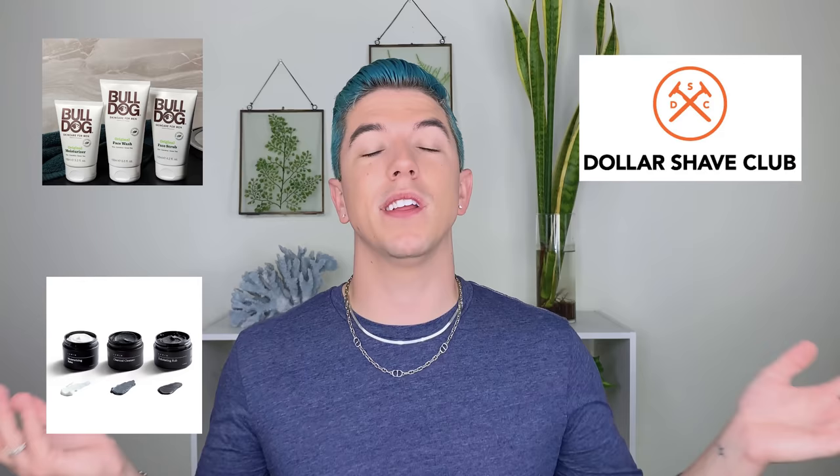In this video I'm gonna be telling you guys some of the best products from brands like Bulldog, Dollar Shave Club, Lumen, and more. These are typically brands that are really popular among men. And I know online there's not a lot of content specifically focused on men's skincare, so I thought I'd take a moment and just introduce you guys to some good products from these brands.